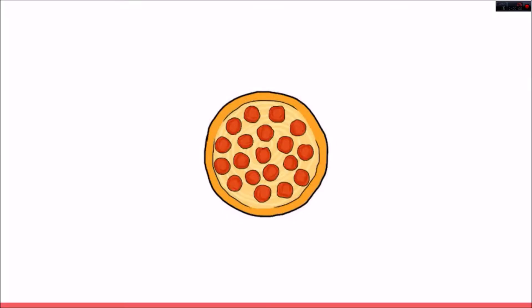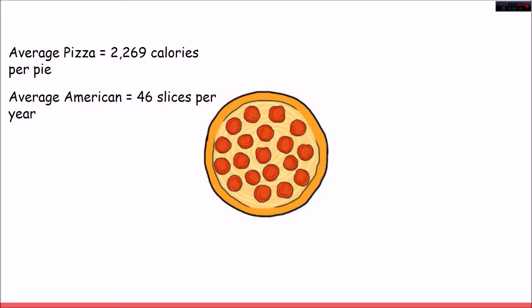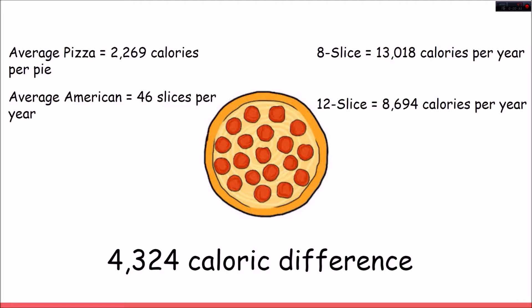Let's do some math. Based on the information from The Calorie King, the average pizza contains, give or take, 2,269 calories per pie. And according to Statistics Brain, the average American will eat 46 slices of pie per year. Now, under the archaic 8-slice system, that is 13,018 calories per year. But based on the CDC information we've already gone over, they'll feel just as full having 8,694 calories under the 12-slice system. A 4,324 caloric difference — that doesn't seem like a whole lot, but it's a really good start if you're trying to lose weight and feel healthier.